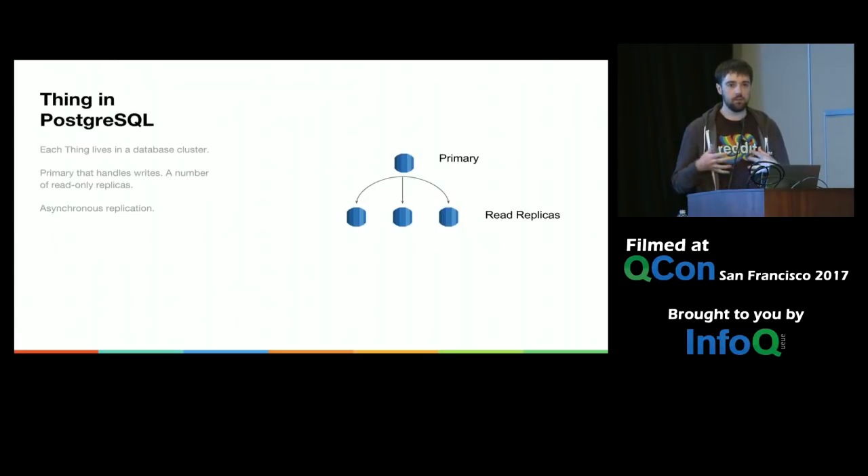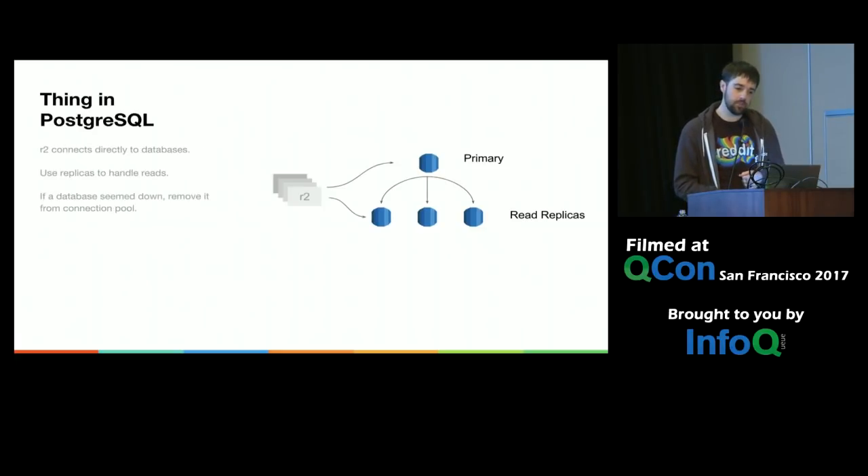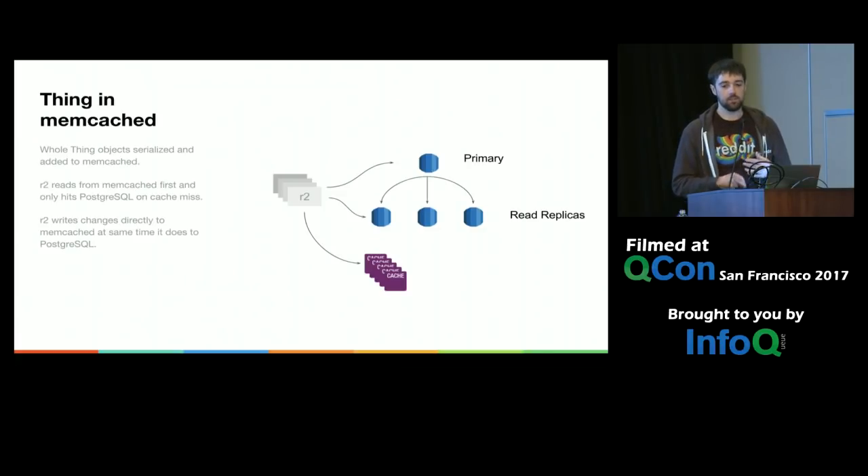The Thing in Postgres lives in a single database cluster. Each primary handles writes, and we have read-only replicas replicated to asynchronously. R2 connects directly to the databases and prefers to use the replicas for read operations so they scale out better. If a query failed, it would guess the server is down and try not to use it again. Thing also works with Memcache to reduce load on those read replicas — the whole thing object is serialized and put into Memcache. R2 reads from Memcache first and only hits Postgres on a miss, and we write directly to Memcache when making changes rather than deleting and repopulating on the next read.